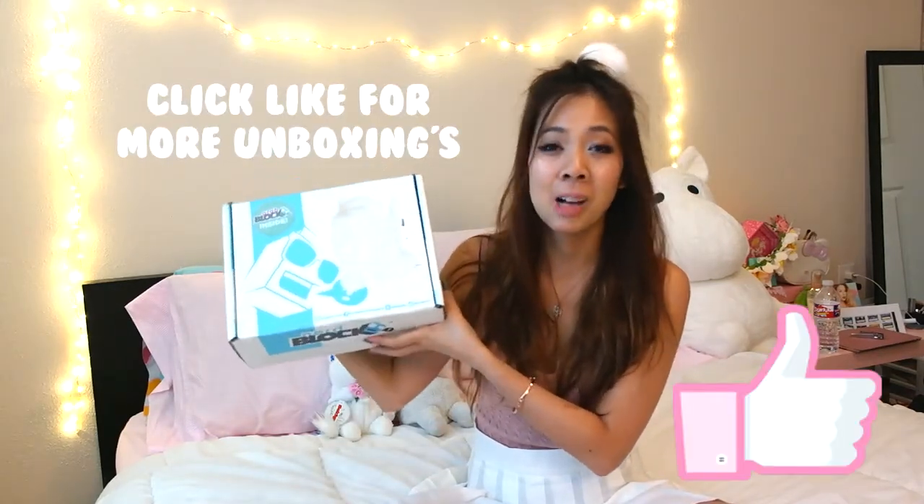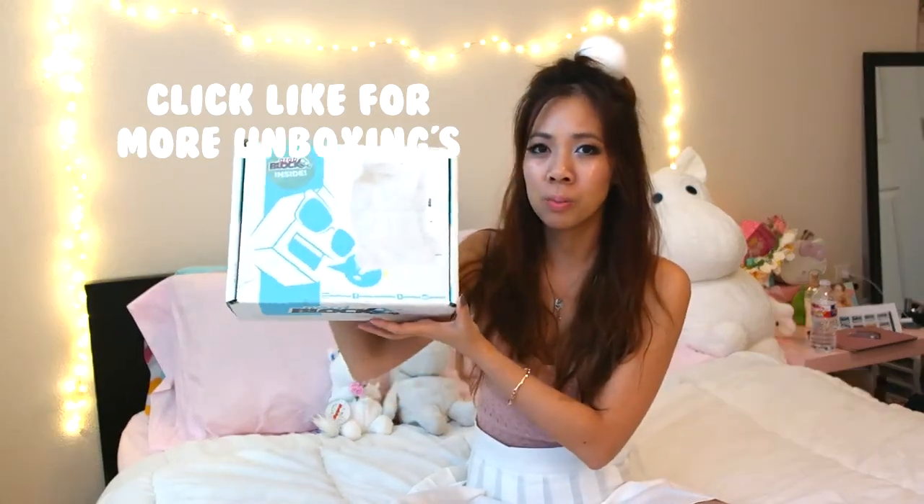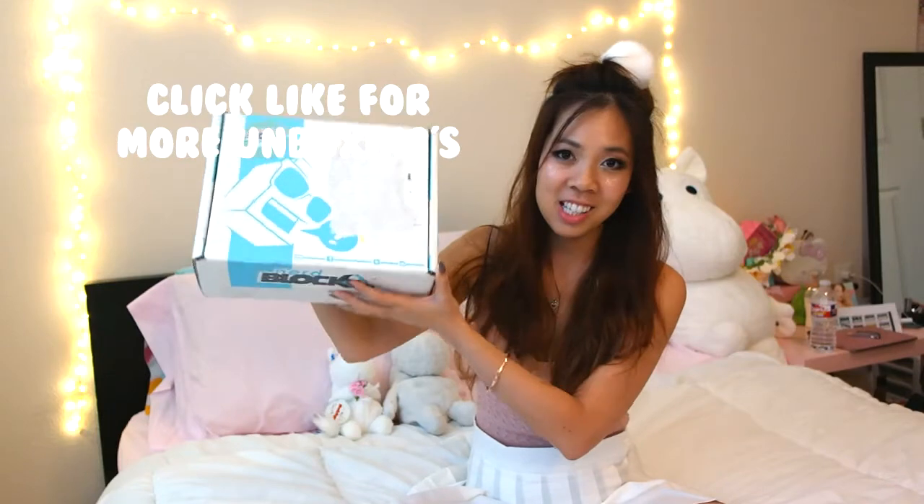It's another subscription service and I am so surprised at how many are out there. So this is the original box and then they have another kind which is like an arcade version, so let's go ahead and open this one first.